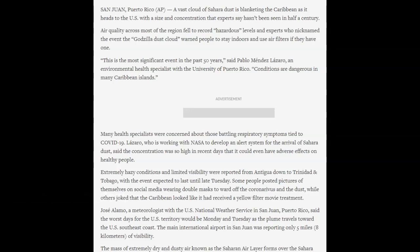Scientists are starting to pay more attention to it each year. In this article from today, it says a vast cloud of Saharan dust is blanketing the Caribbean as it heads to the U.S., with a size and concentration that experts say hasn't been seen in half a century. Air quality across most of the region fell to record hazardous levels, and experts have nicknamed the event the 'Godzilla dust cloud.' They've warned people to stay indoors and use air filters if they have one. This is the most significant event in the past 50 years.